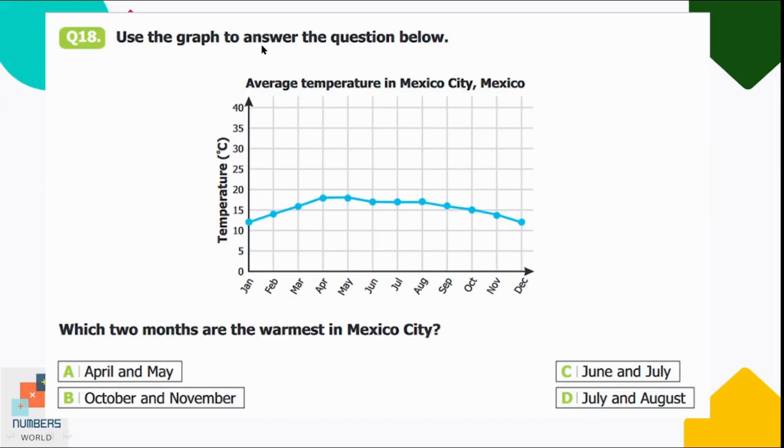Question eighteen: use the graph to answer — which two months are the warmest in Mexico City? Option A: April and May, B: October and November, C: June and July, D: July and August. Looking at the graph, the highest temperature is in April and May. Option A is correct.